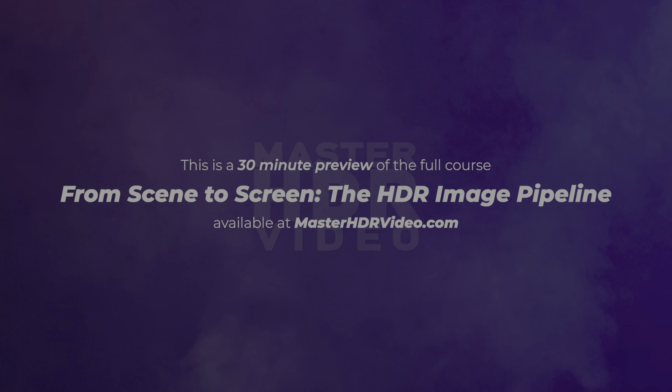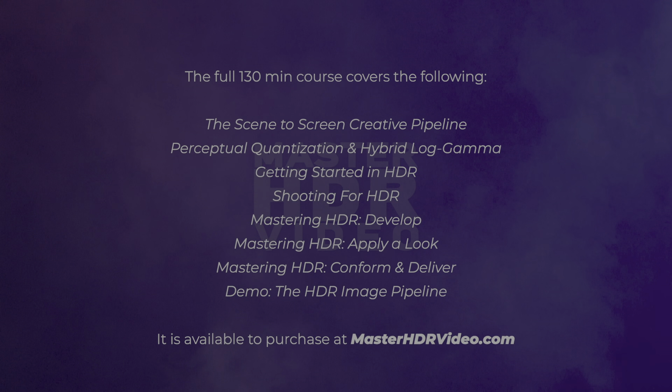This has been a 30-minute preview of the full course, From Scene to Screen: The HDR Image Pipeline, available for purchase at MasterHDRVideo.com. Head over there, where we'll finish the discussion on the creative image pipeline, explore how PQ and HLG HDR work, walk you through what you need to get started in HDR, discuss the basics of creative shooting for HDR, and demonstrate the basics for color correcting in HDR—everything you need as a foundation to understanding how the medium works and to get you started working in it creatively today.